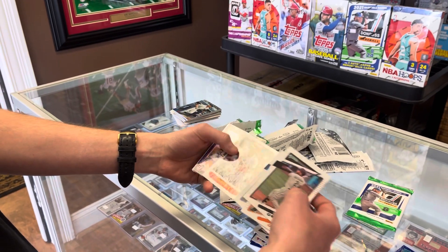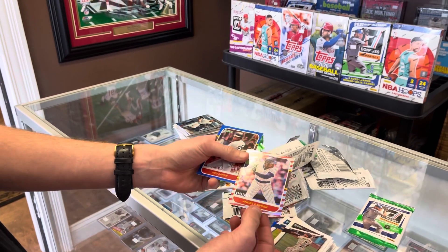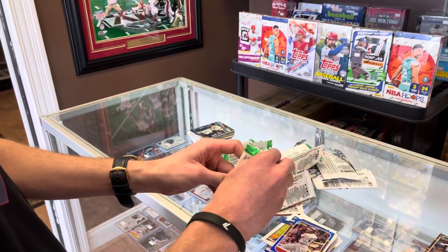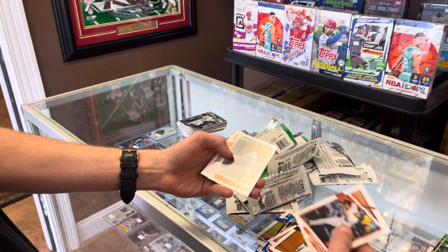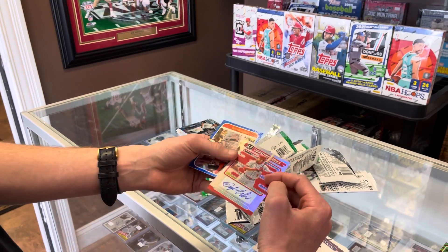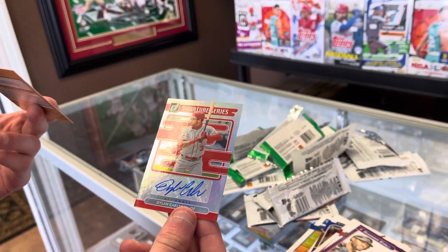Joe Rojas, Ozzie Smith, Bryce Harper, Jimenez, Andre Dawson numbered out of 2021, and Rod Carew blue. Last pack mojo - let's see what we can get. I think we do get an auto, we saved it for the last pack. Scherzer, Starling Marte, and a Dylan Carlson rookie auto - boom! Last pack mojo right there!